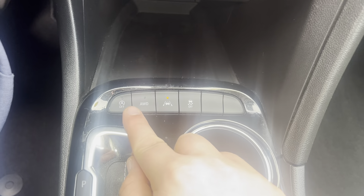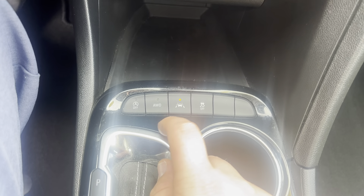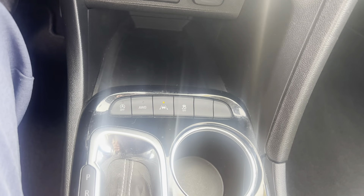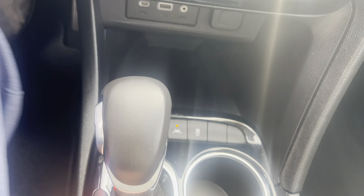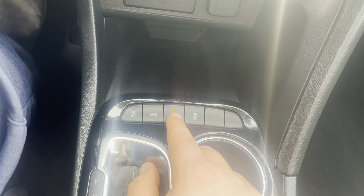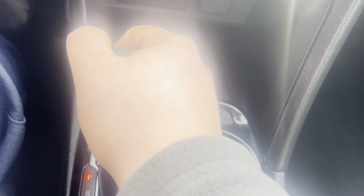I do have selectable all-wheel drive, so in the winter months I can have all-wheel drive selected and all four tires powered, or in the summer months have it be just front-wheel drive. Along with that, I have auto start/stop engine de-select, lane keep assist, and traction control.